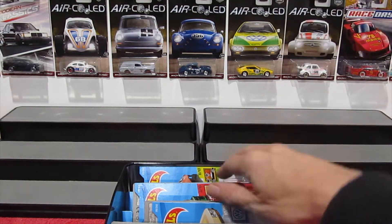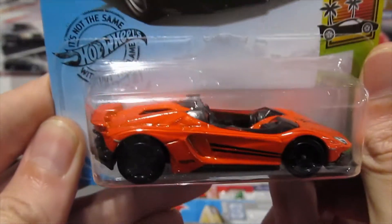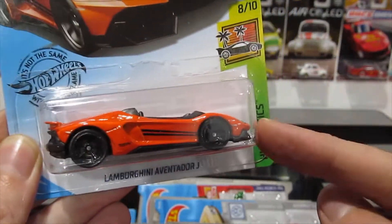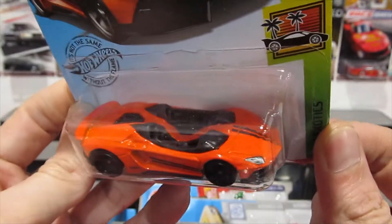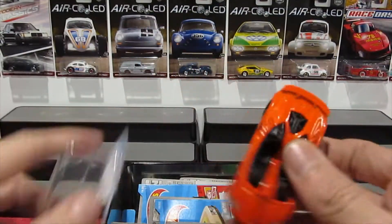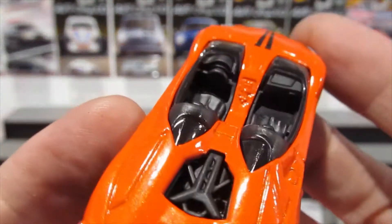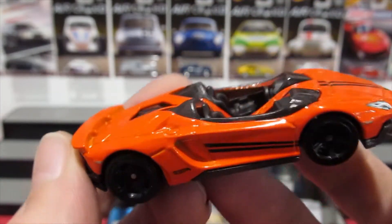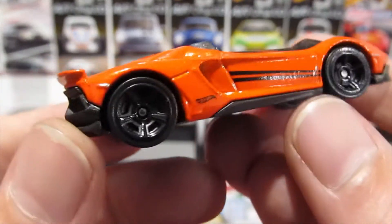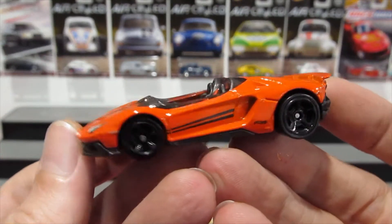Let's see what's in the mystery box, starting with the Lamborghini Aventador J — not the super unfortunately. I went through about eight boxes over the last couple of weeks trying to find supers and could only find the regular. Nice bright orange paint job, blacked-out wheels, pretty cool cockpit. It's a pretty odd casting but still very cool nonetheless.